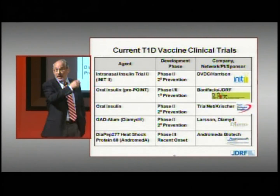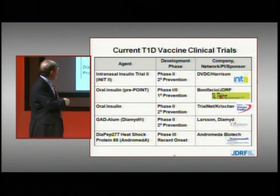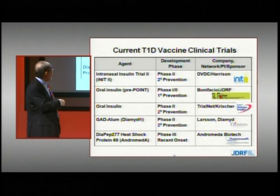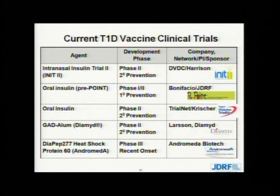Today in the clinic, there are five different ongoing vaccine trials. Four of them are prevention trials and one is a recent onset trial. Of the prevention trials, three are secondary prevention and there is one primary prevention trial. Three of the trials use insulin administered through the nasal or oral route. The two other trials are being conducted by companies using other beta cell autoantigens — GAD, and a peptide of heat shock protein 60. The outcomes of these trials will be known over the next several years.